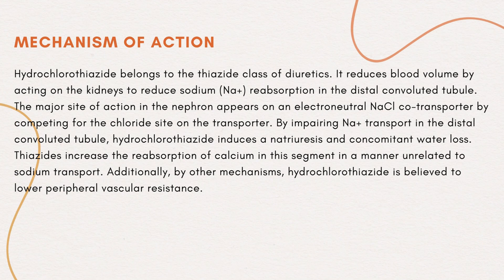Mechanism of action: Hydrochlorothiazide belongs to the thiazide class of diuretics. It reduces blood volume by acting on the kidneys to reduce sodium reabsorption in the distal convoluted tubule. The major site of action in the nephron appears on an electroneutral sodium chloride co-transporter by competing for the chloride site on the transporter. By impairing sodium transport in the distal convoluted tubule, hydrochlorothiazide induces natriuresis and concomitant water loss. Thiazides increase the reabsorption of calcium in this segment in a manner unrelated to sodium transport. Additionally, by other mechanisms, hydrochlorothiazide is believed to lower peripheral vascular resistance.